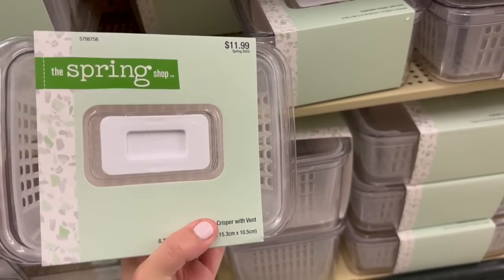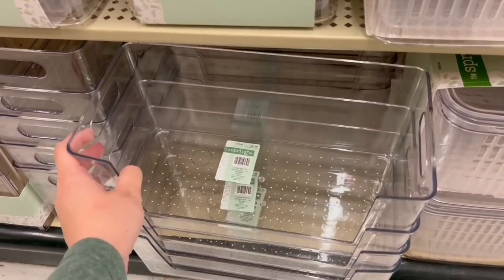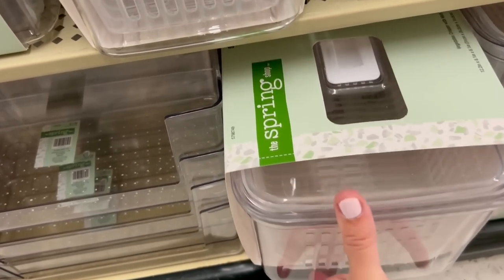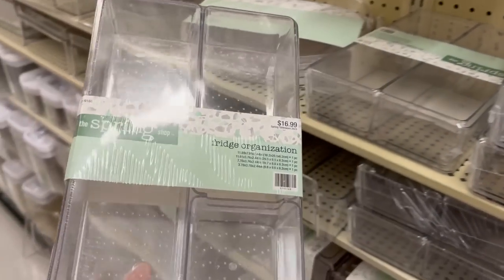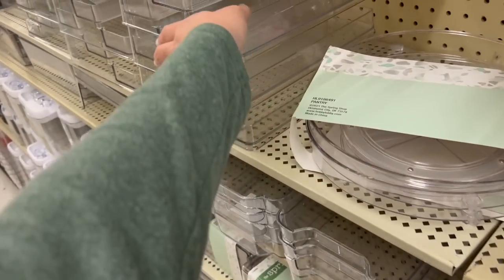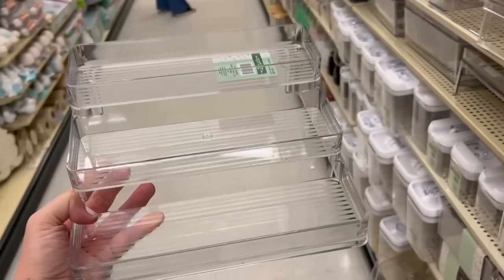I just could not believe how cheap these were, especially compared to prices at the Container Store, Target, or even HomeGoods. They had things for fridges, hall closets, and bathrooms — I felt like some of the fridge organization would be perfect for bathroom drawers or kitchen doors. They had little spice racks, just so much stuff. I was so impressed.